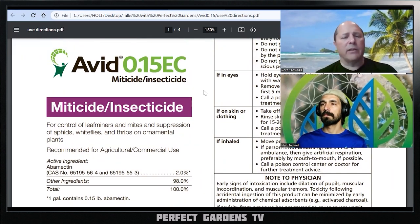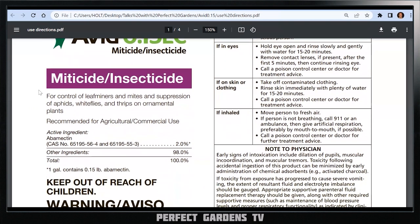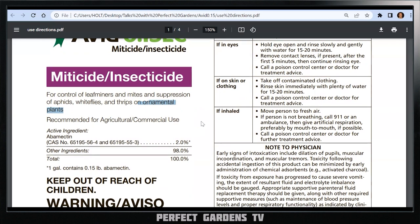Avid is basically an insecticide and miticide. It says for control of leaf miners, mites, and suppression of aphids, whiteflies, and thrips on ornamental plants. I go right to this part because ornamental plants are plants that we don't consume — your mom's roses, trees, pine trees — something you're not going to ingest or smoke or put in your body in some form or fashion.